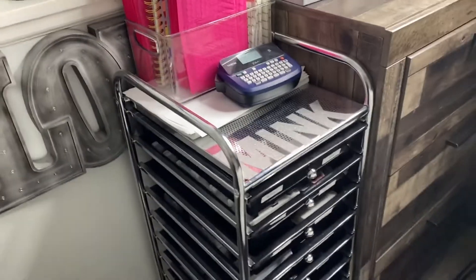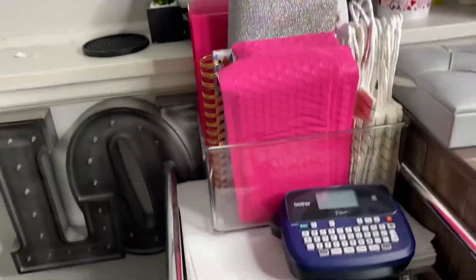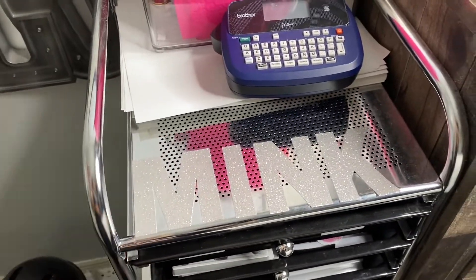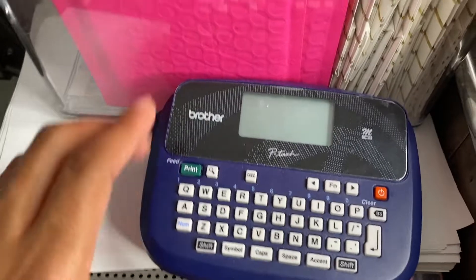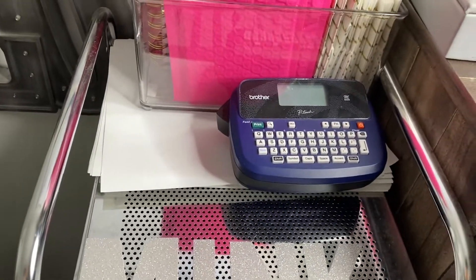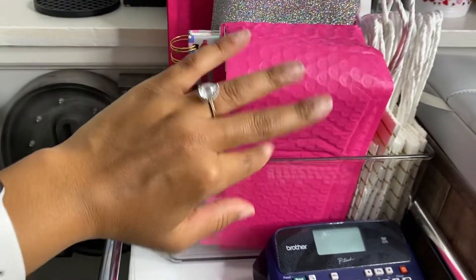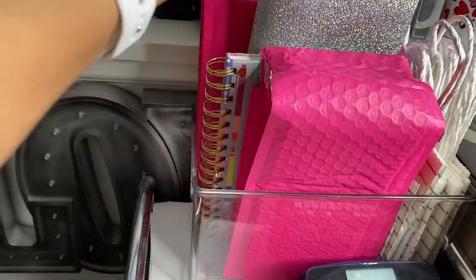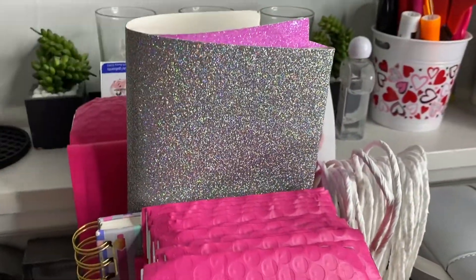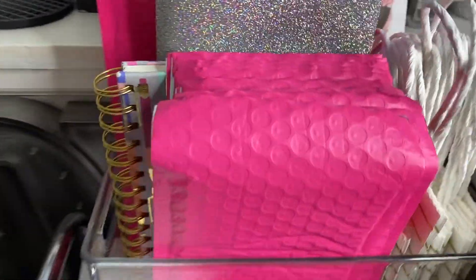Basically in my room I just have this cart, and I'm gonna start with the top of the cart. I just put 'mink' on it with some stick-on glittery letters I got at Walmart. Then this is my label maker — I keep this up top because I'm always making labels to label the style of the lash. Then I just have some shipping paper from Amazon, and I have my small shipping mailers. I also have pieces of glittery paper that I use as a background when I take pictures of my lashes.